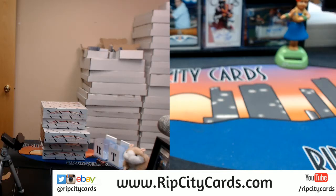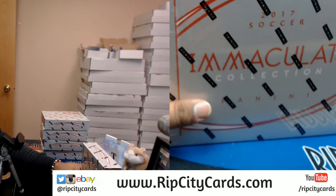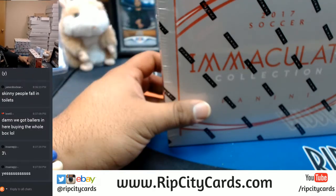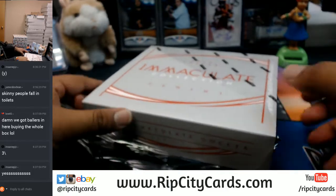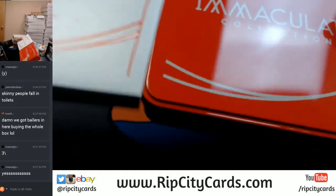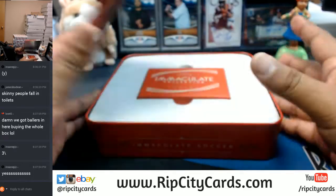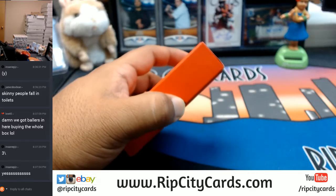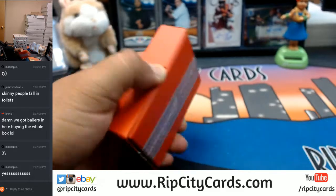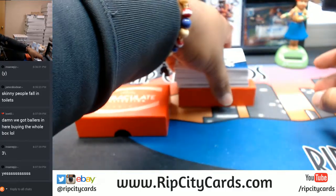You got it. First look at this product. I need to fix my camera thing here. There we go. Good luck my dude. Let's see what's in this.